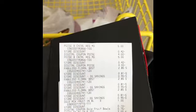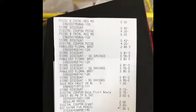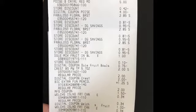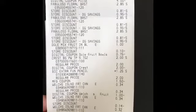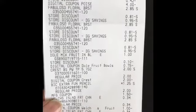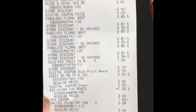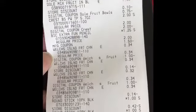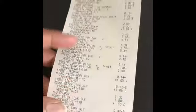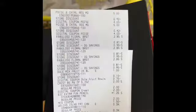Here's the receipt. My total was off by a dollar and I just realized what I did. The Poise digital came off, the three Fabulosos, the Dole fruit cups, the Crest, and the BIC Extra Fun pencils. My $1.50 for the BIC pens came off that, but I forgot to give the cashier the paper coupon first so the digital could attach to it. I ended up paying $4.54 but I saved $23.60 and got 16 items, so not really mad about it.